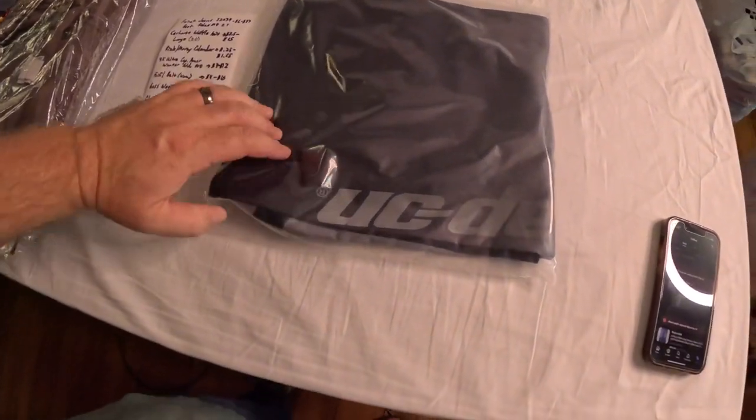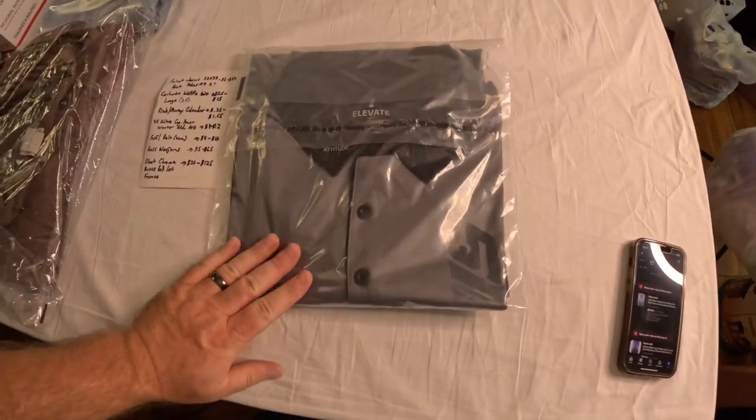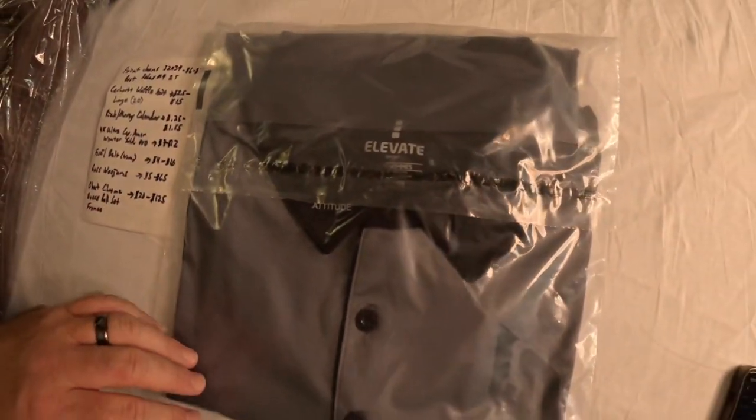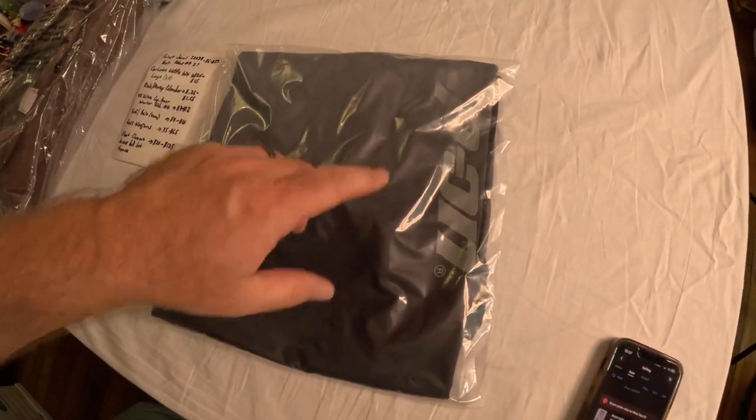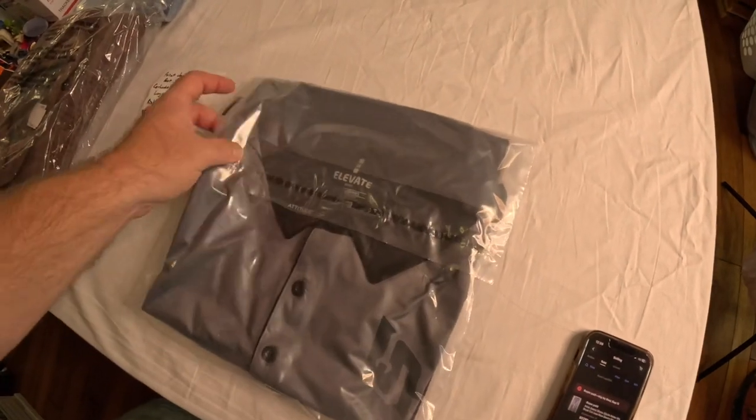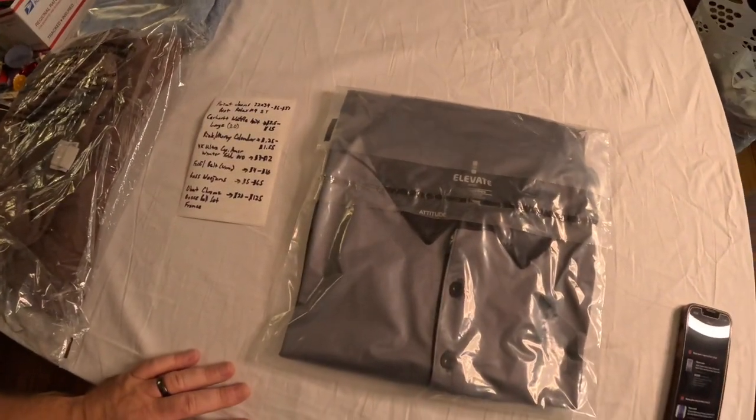The next item is a Snap-on polo made by Elevate — a gray-to-black fade, with Snap-on printed down the front, in great condition. I gave $6 for this shirt and sold it for $22. It was listed only about three to four days before it sold. It also helped that it was a 3XL — a very large size always helps with sales since there aren't as many available.